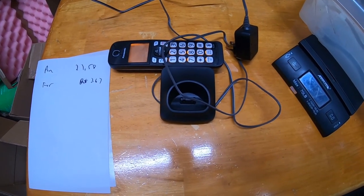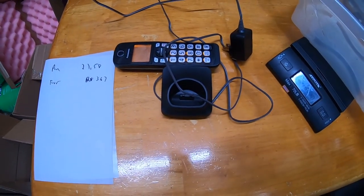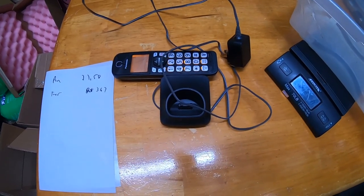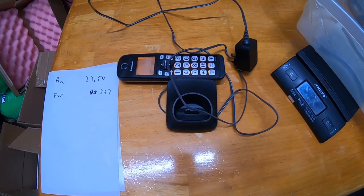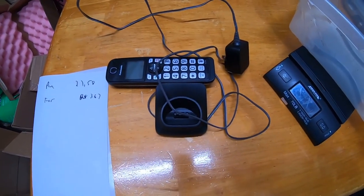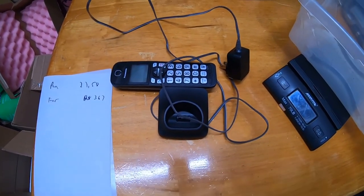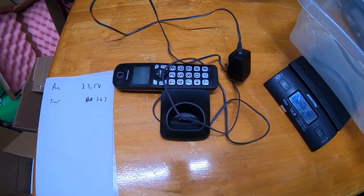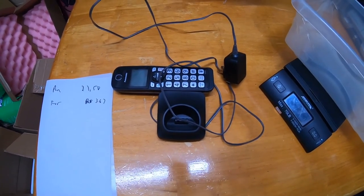I sold another one of those Panasonic phones that I made a video on — this turned out to be a really good model. These keep selling for the full asking price most of the time. $27.58 total is what this one sold for, which includes a dollar or so in sales tax. Great phone set to sell.